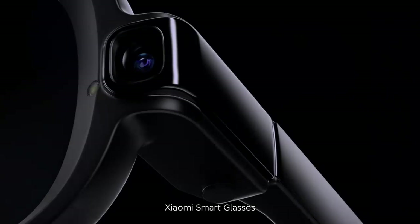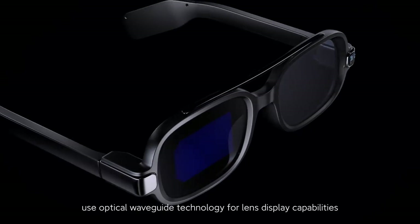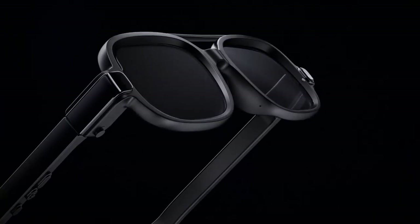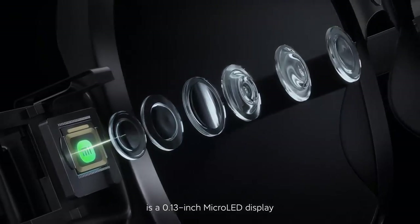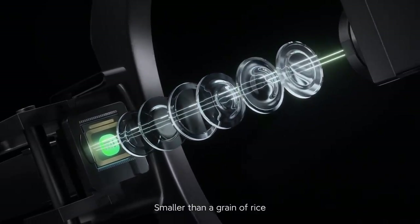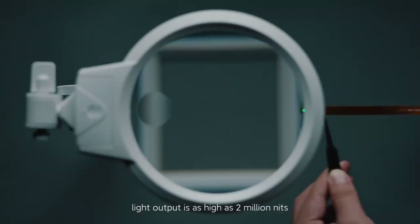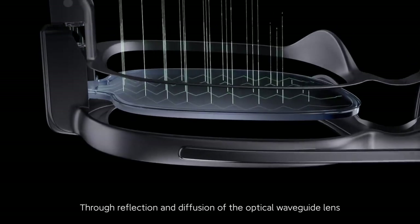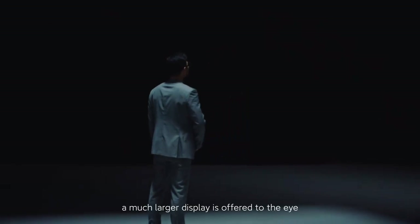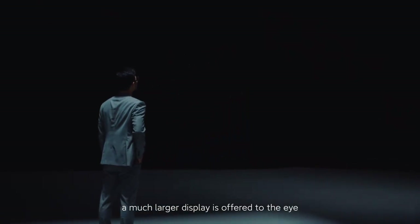Xiaomi Smart Glasses use optical waveguide technology for lens display capabilities. At its core, it's a 0.13 inch micro-LED display, smaller than a grain of rice. Light output is as high as 2 million nits. Through reflection and diffusion of the optical waveguide lens, a much larger display is offered to the eye.